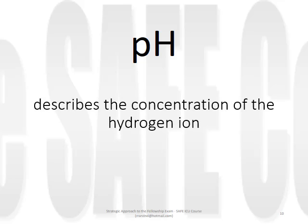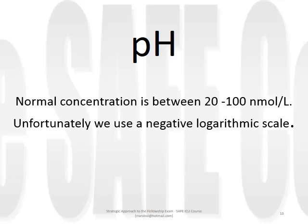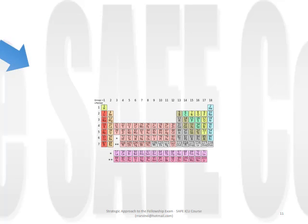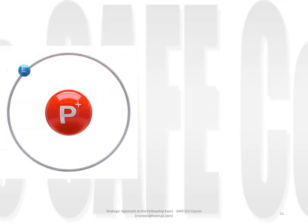pH, as we use the term, really describes the concentration of the hydrogen ion. Normal concentration is 40 nanomoles per litre, with a range typically between 20 and 100 nanomoles. Unfortunately, we use a negative logarithmic scale, which makes understanding and teaching of the topic more complicated. 'p' refers to concentration. Hydrogen is the first element in the periodic table, consisting of a proton and an electron with no neutron. In its ionic form, the electron is gone, leaving a proton. So pH, in effect, refers to the concentration of protons.